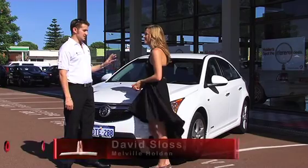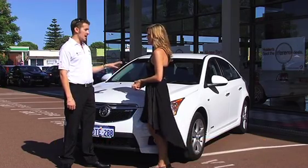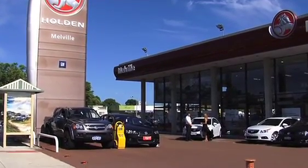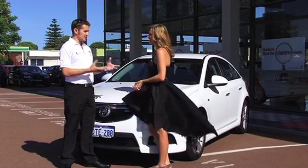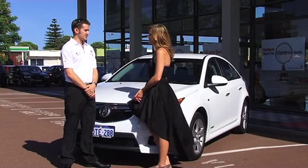This is superb to drive. It's the new Cruze SRIV 1.4. It's got 103 kilowatts of power, 200 newton metres of torque, and it's got the new Wattslink suspension as well — it's just superb. The Wattslink suspension really allows the car to be held to the road nice and tight and makes for a great driving experience.